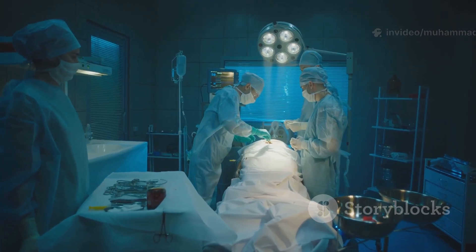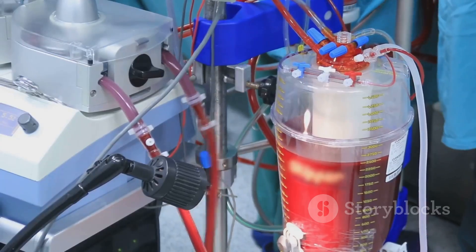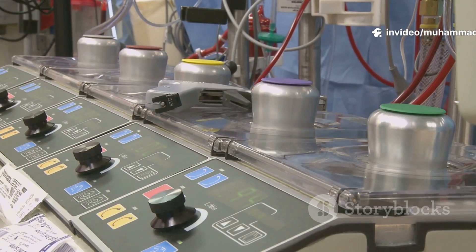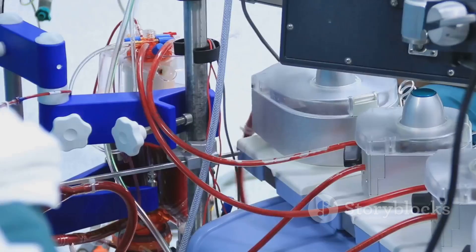Now for the part that always blows people's minds: the heart-lung machine. The heart sometimes needs to be stopped during surgery, so we hook the patient up to this machine, which takes over the job of pumping blood and adding oxygen. That means the body keeps getting everything it needs, even while the real heart is getting fixed.